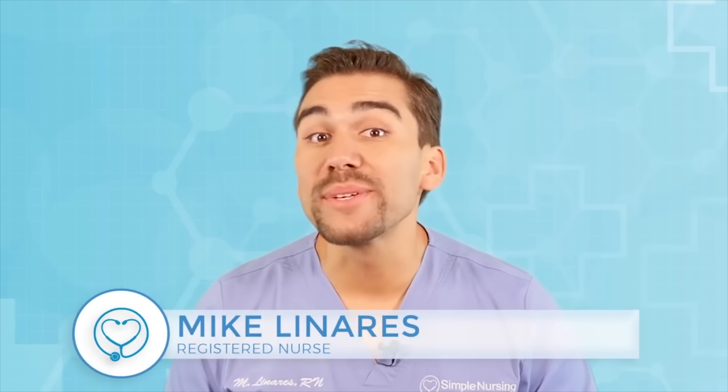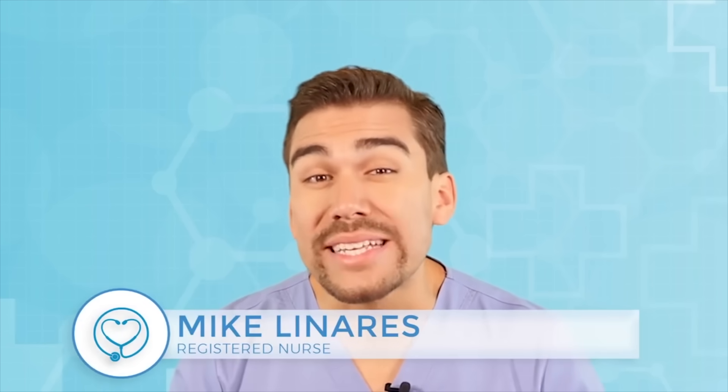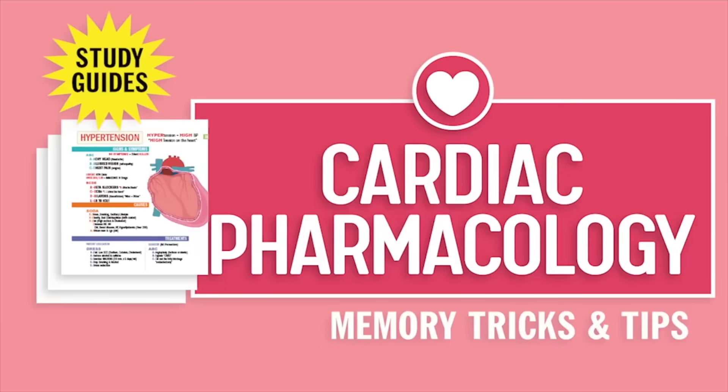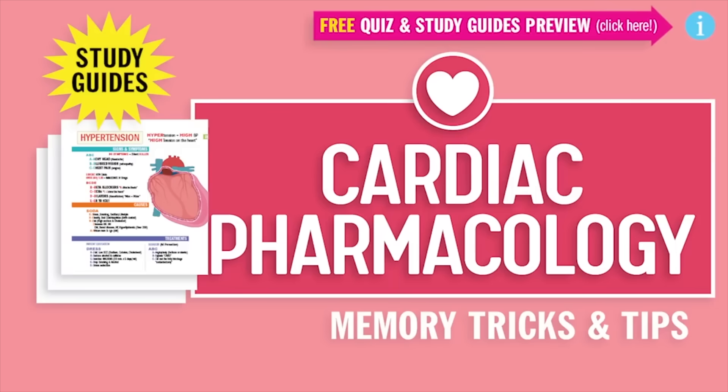Hey guys, Nurse Mike here and welcome to SimpleNursing.com. Now before we get today's lecture started, please remember to access your free quiz and preview our cool nifty new study guides — not here on YouTube, click the link right up here at any time during this video. Alright guys, let's begin.